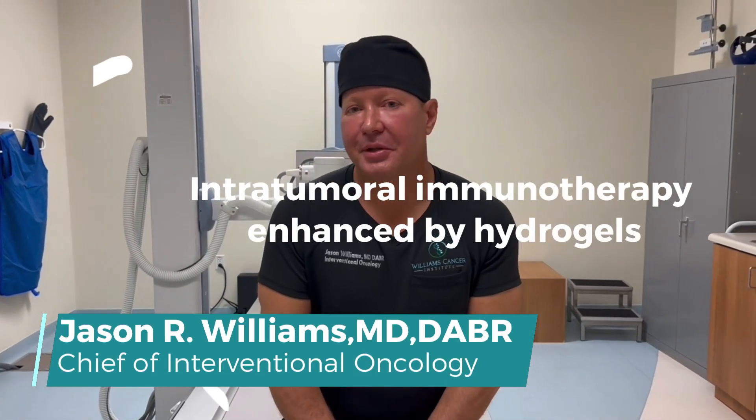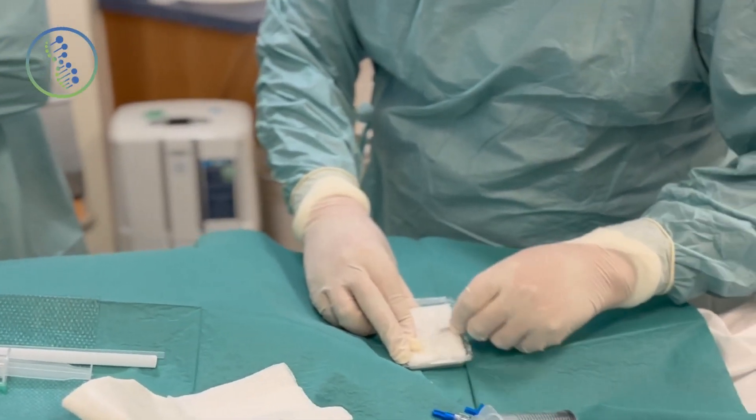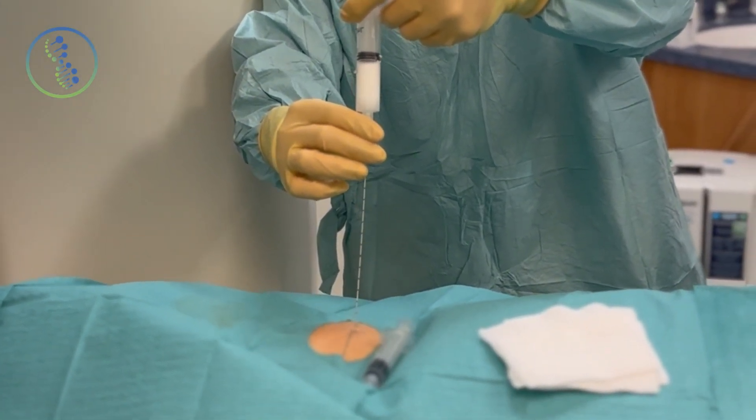We talked a lot about intratumoral immunotherapy — injecting immunotherapy directly into tumors. This is really what will allow us to use lots of combinations, because you need to use multiple immunotherapy agents to get an immune response.